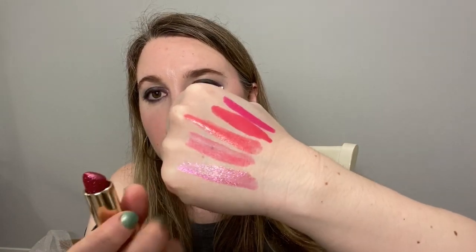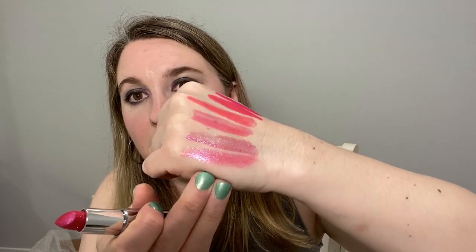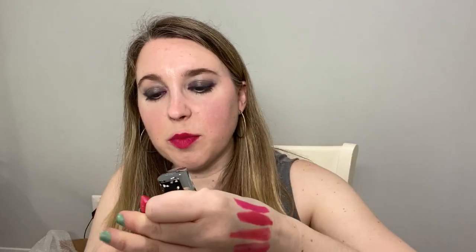My next choice is a Lip Crystal from Chantecaille. This came out during the holidays but I believe they are still around in some places. This is Rubilite — look how shimmery that is. I do have a backup shade for this one. Another one that's really nice is also a limited edition shade from Peony — Sparkling Peony — which is similar but a little bit brighter pink.